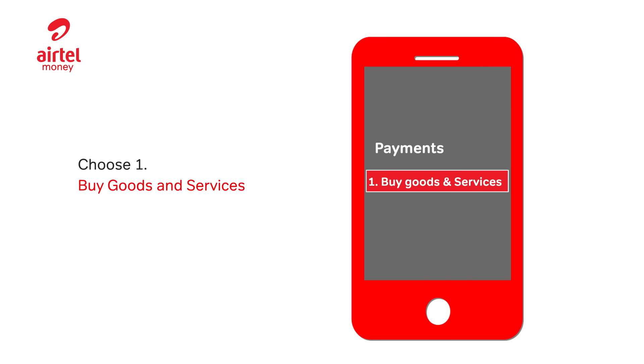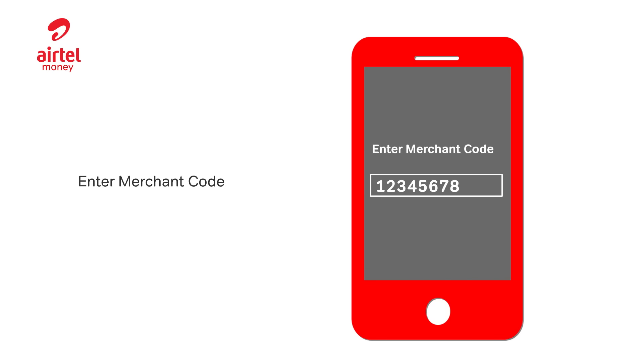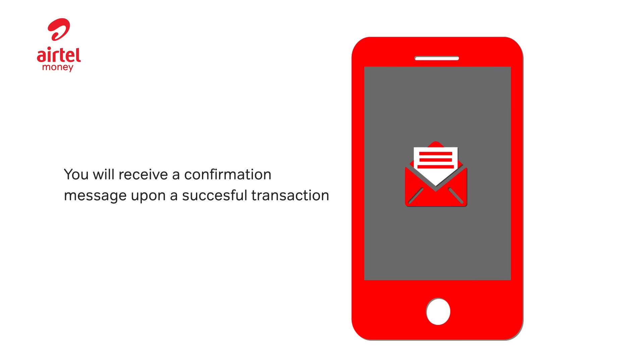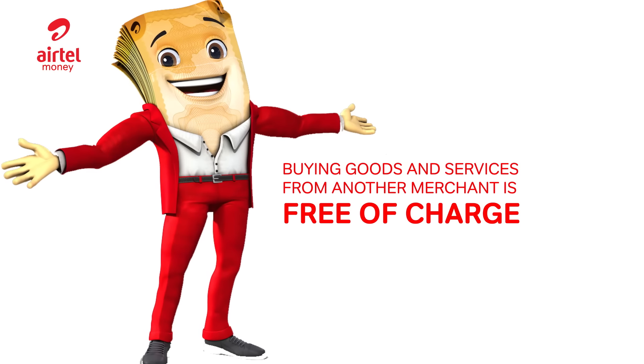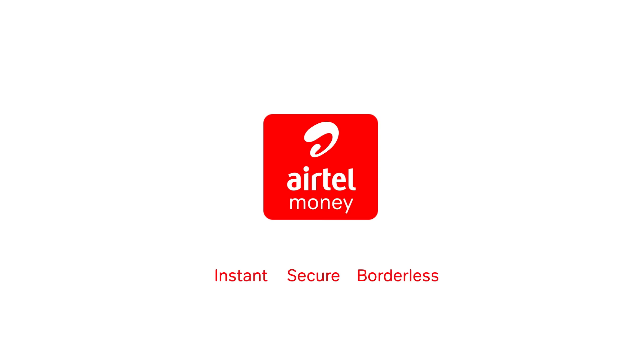Buy goods and services: enter the merchant code, enter the amount, enter the PIN. And finally, you will receive a message of a successful transaction. Remember, buying goods and services from another merchant is free of charge. Airtel Money — Instant, Secure, Borderless.